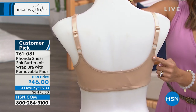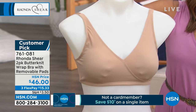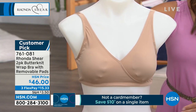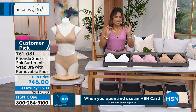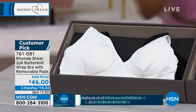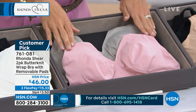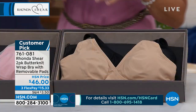We have adjustable straps with this one, which I know a lot of you love. Full coverage cups, removable pads, and a beautiful crisscross design. The colorways are the perfect soft and feminine classic neutrals. We have the white with black, the gray with the pink, and the beige with the black. So you get to choose.